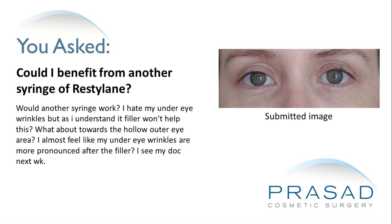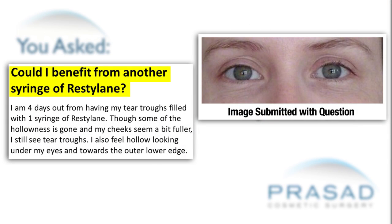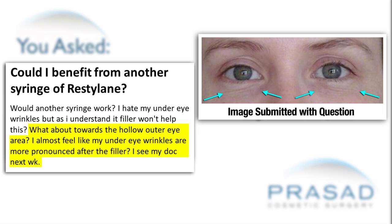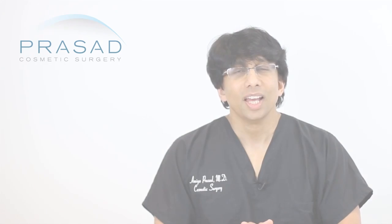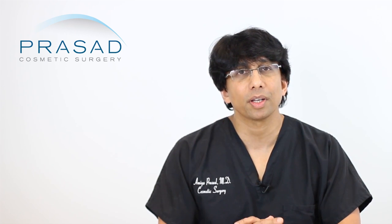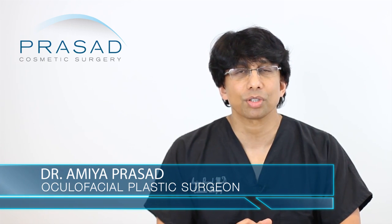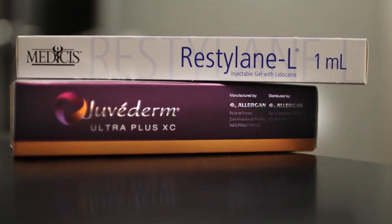Thank you for your question. You've asked a simple question — could you benefit from another syringe of Restylane? I can certainly give you my perspective on how I practice. I'm a board-certified cosmetic surgeon and cosmetic oculofacial plastic surgeon. We use Restylane, Juvederm, and hyaluronic acids.